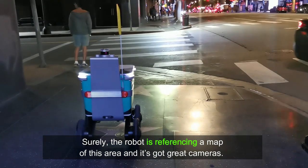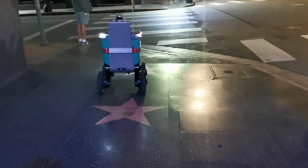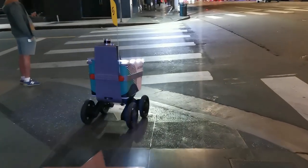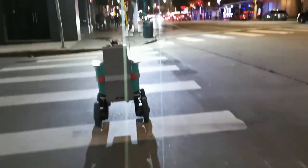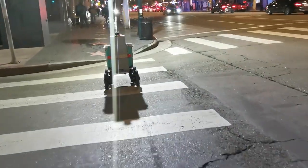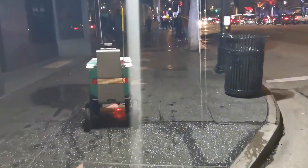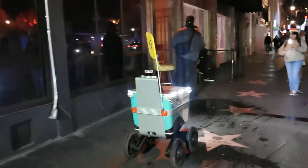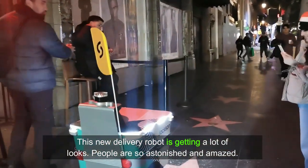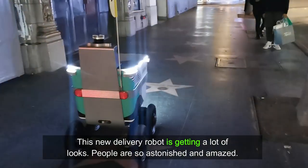Surely, the robot is referencing a map of this area and it's got great cameras. This new delivery robot is getting a lot of looks and people are so astonished and amazed.